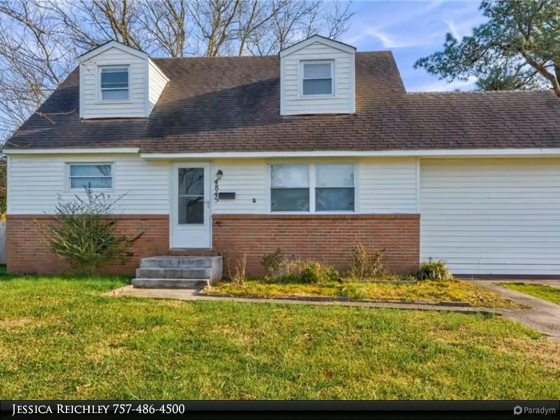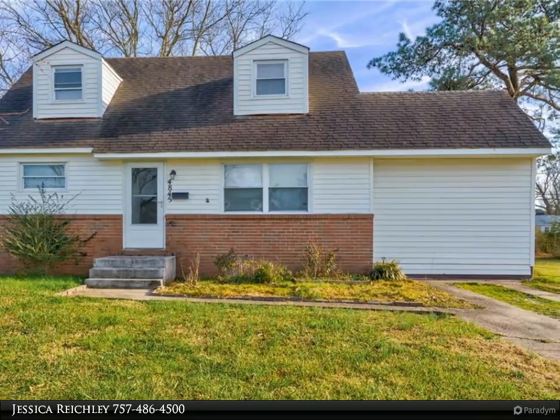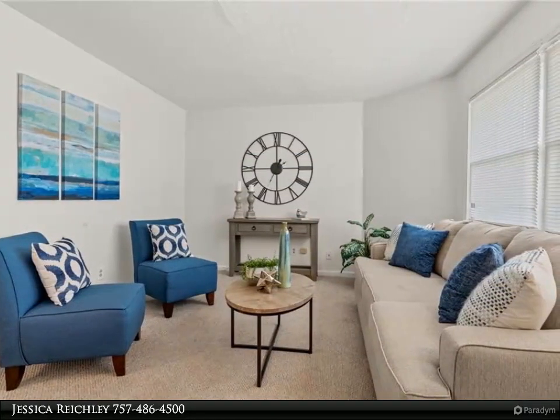This Berkshire Hathaway Home Services Towne Realty property video is presented by Jessica Reichly. Gorgeous updated two-story home located on the corner lot in the heart of Virginia Beach.